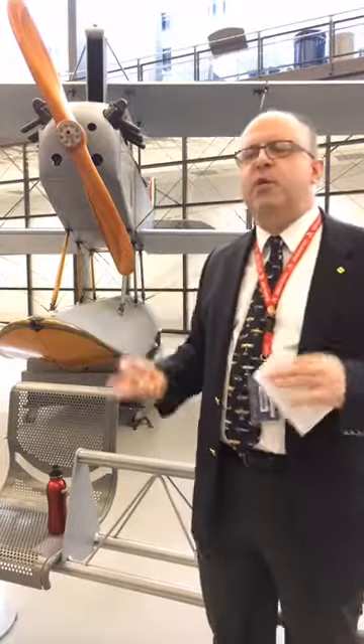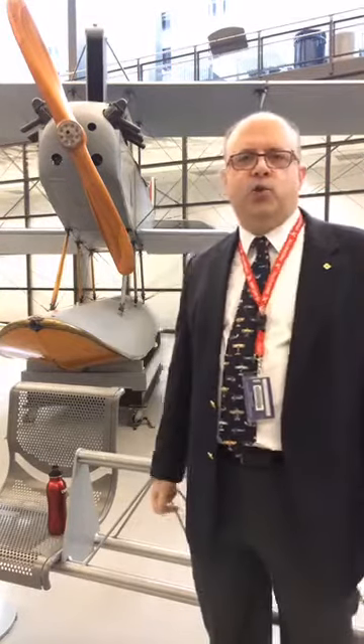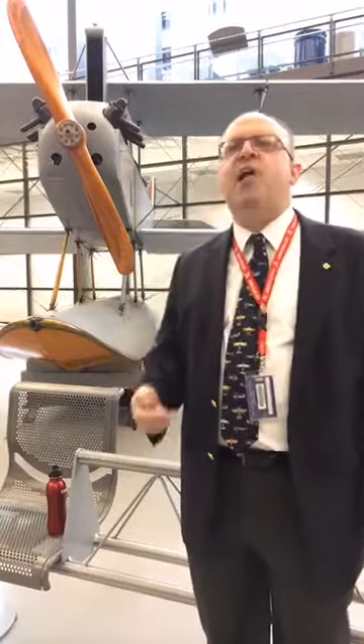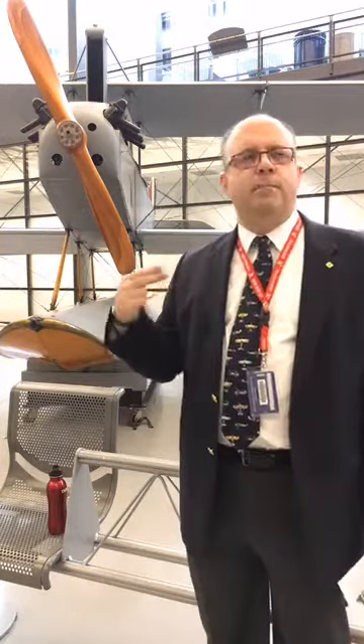Operationally, this was primarily used as a trainer by the Navy, and it saw service until 1927 in that role. Being one of the first modern aircraft in the Navy, it also ended up being used for a lot of experimentation.